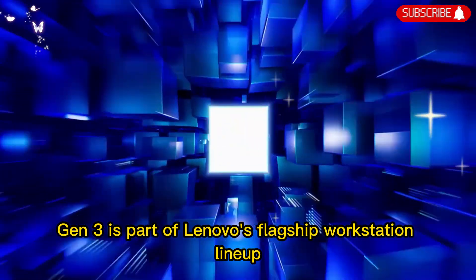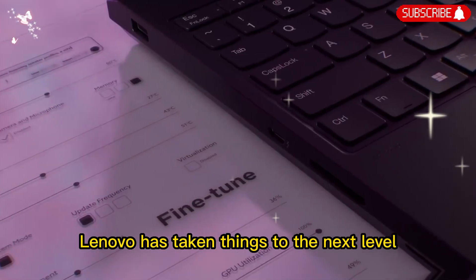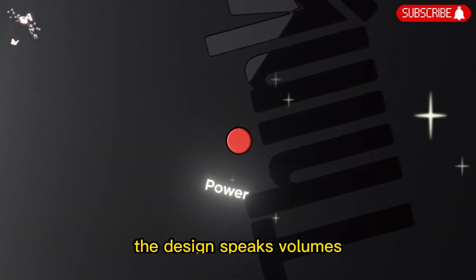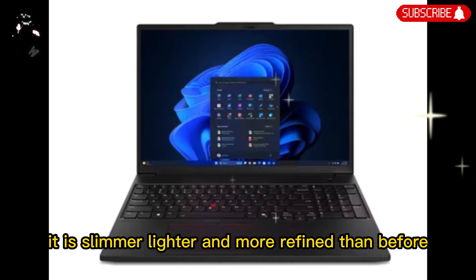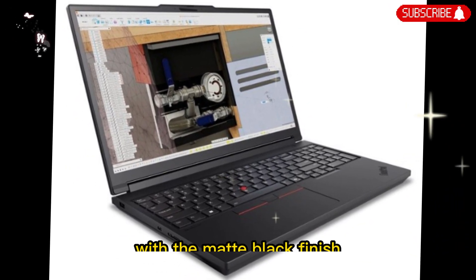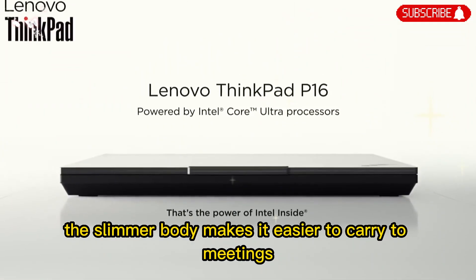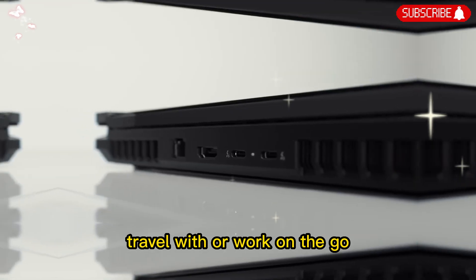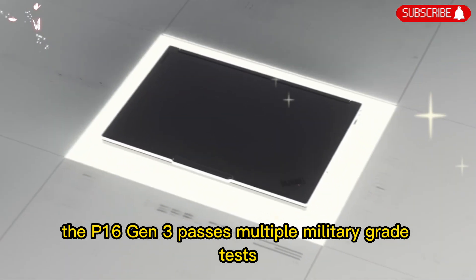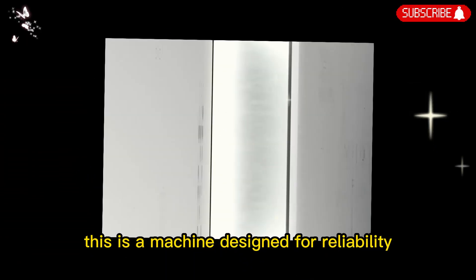The ThinkPad P16 Gen 3 is part of Lenovo's flagship workstation lineup, and with this generation, Lenovo has taken things to the next level. From the very first glance, the design speaks volumes. It is slimmer, lighter, and more refined than before, but it has not lost its ruggedness. The classic ThinkPad look is still there with the matte black finish, clean lines, and the famous red track point in the middle of the keyboard. The slimmer body makes it easier to carry to meetings, travel with, or work on the go. Yet, despite being more portable, it is still built to handle tough conditions. The P16 Gen 3 passes multiple military-grade tests so it can withstand drops, vibrations, and harsh environments. This is a machine designed for reliability.